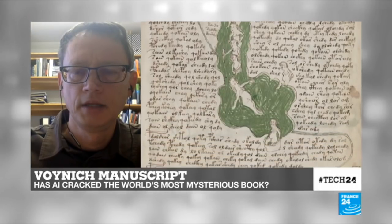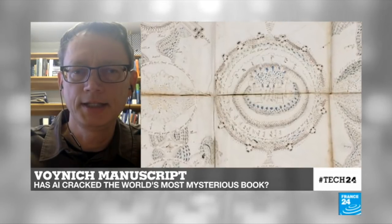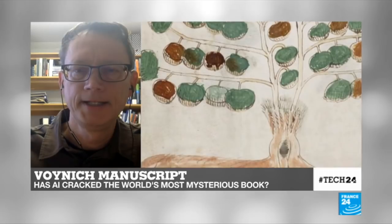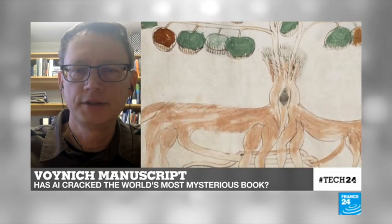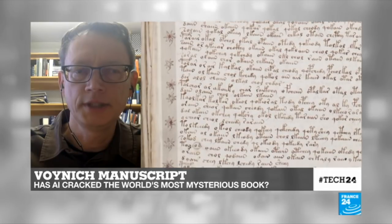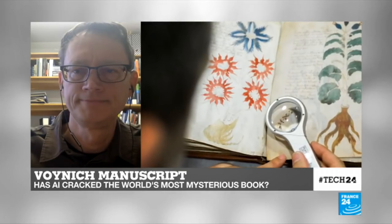What else did you find out about the Voynich manuscript? And are there perhaps other ancient texts you would like to try to decipher with AI? We are very interested in ancient scripts that have not been deciphered yet — for example, Linear A or the Indus script. These are scripts that are not ciphers; they're just alphabets that were used by people in the past and were forgotten. At this point, we are not able to decipher them, and they may contain very interesting information about our history. Professor Greg Kondrag, thank you for speaking to us.